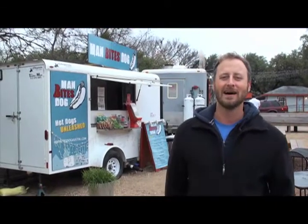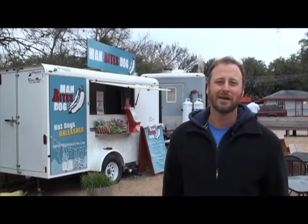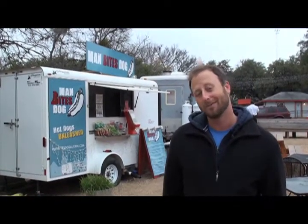Hey there, I'm Jeremiah. I'm the man behind Man Bites Dog. Man Bites Dog is a concession trailer in South Austin. For the past year we've been serving some crazy hot dogs. Now we're opening a restaurant and I'm going to lead you through that process. But first let's take a look at the trailer and I'm going to show you some of the dogs.